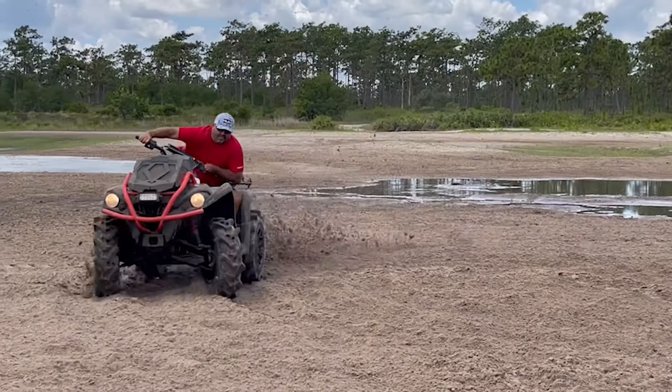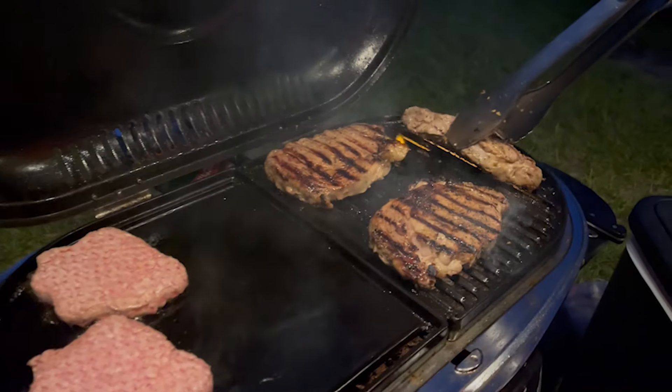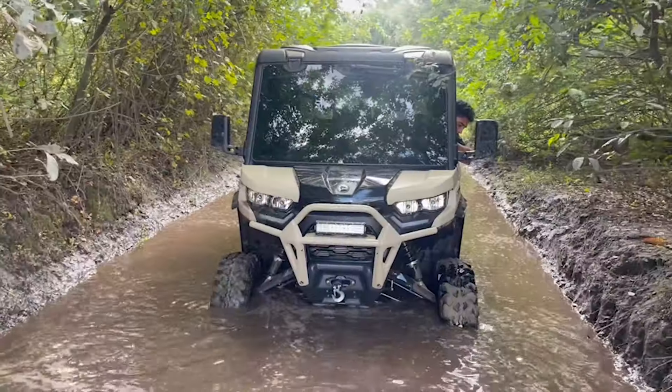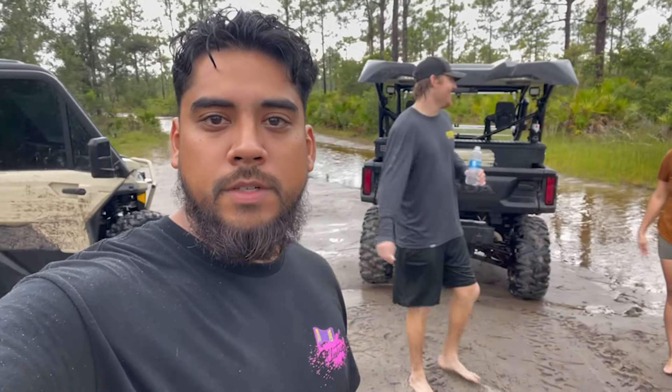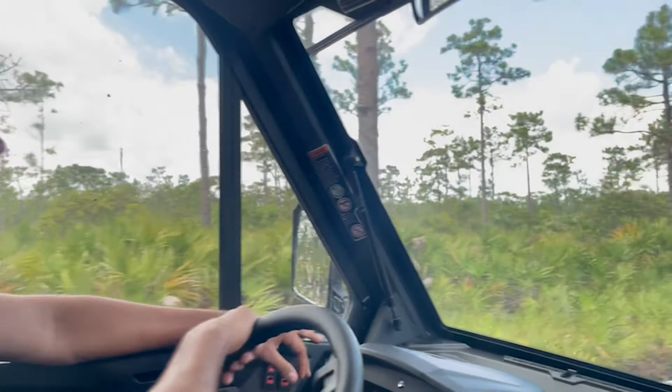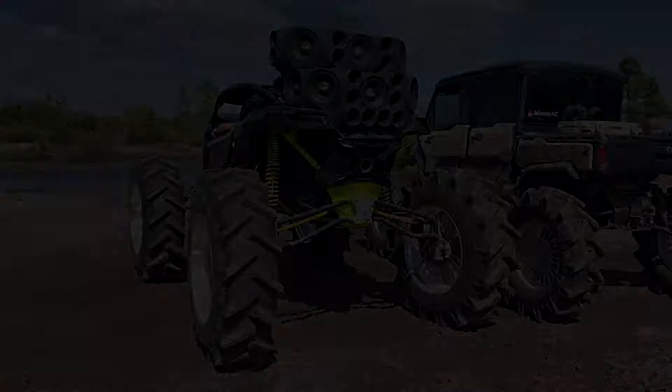As you guys know, we love River Ranch. Alright boys, so in this video you're going to see a little bit of what we did last weekend. We went over to River Ranch, took a little trip out there, so enjoy the video.